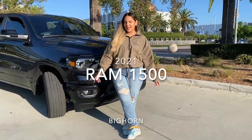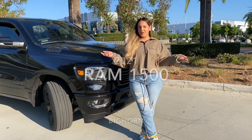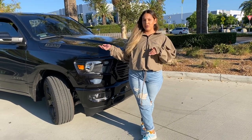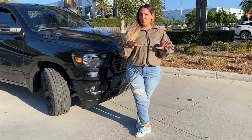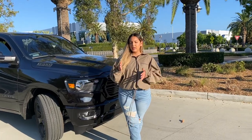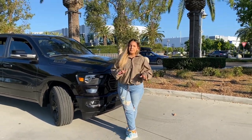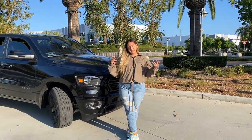What is up everybody, welcome back to our channel. Today I'm doing the big review and reveal of the RAM 1500 Bighorn 2021. I want to just point out a couple of points that we were looking for in the Bighorn, because of course there are a lot of different packages and things you can add or take off, so I want to highlight what we did get and what we didn't get.